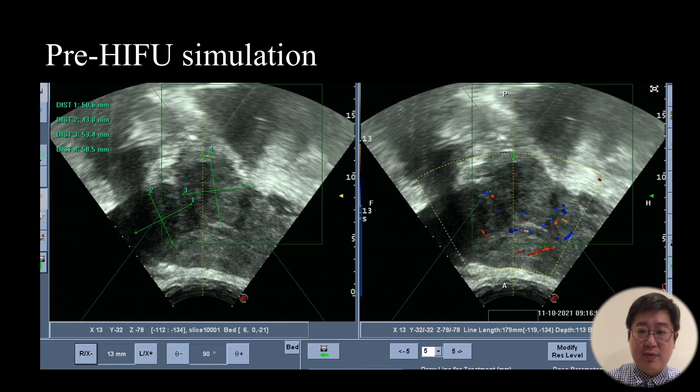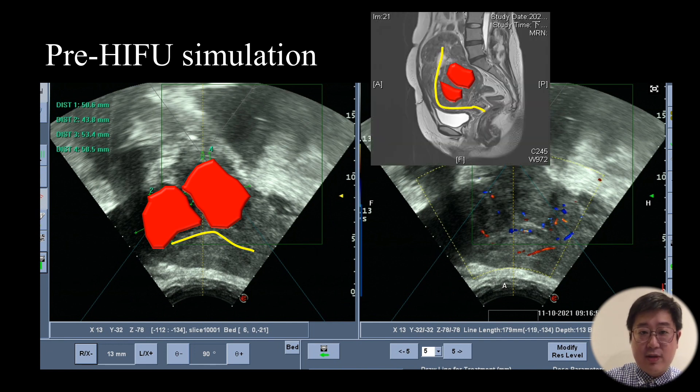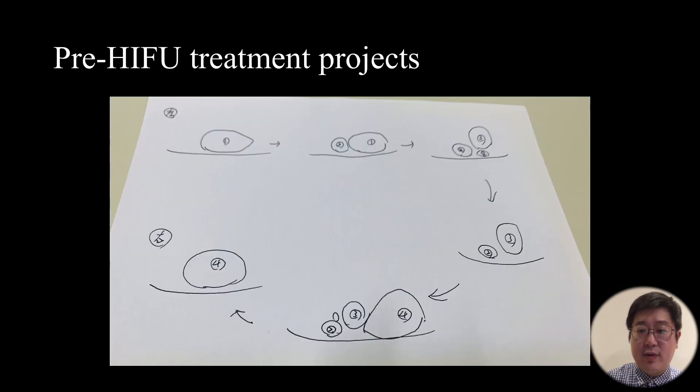This is the pre-HIFU simulation. We use the middle area as an example, showing the posterior fibroids and the endometrium relationship. The location is at the middle area of the uterus as seen on the MRI image. Before HIFU treatment, we always make a project on paper mapping the uterus from left to right side. We classify the fibroids into 4 groups and plan to treat numbers 3 and 4 at the posterior wall first, then treat numbers 1 and 4 at the left and right sides later.